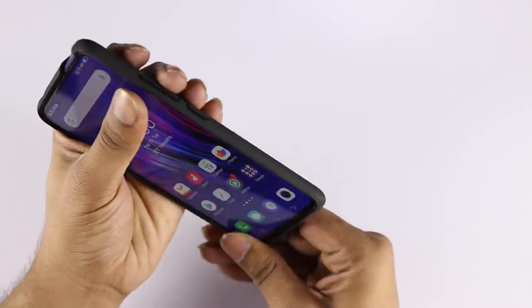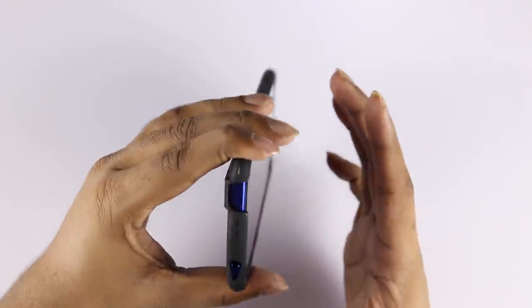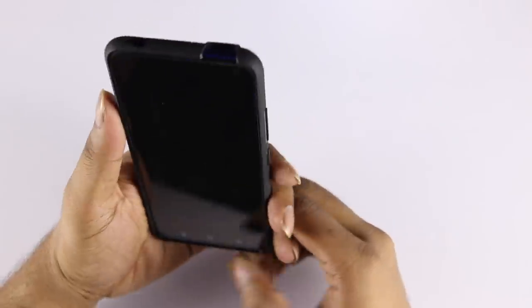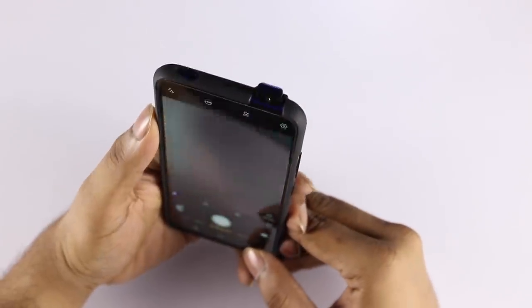In the box, you get a case provided. This case is very strong with a rubber finish but it is hard plastic. You have a quality case to protect the phone from damage. You also get a pre-applied screen guard out of the box. It is also worth noting the micro USB port on the first day of use.